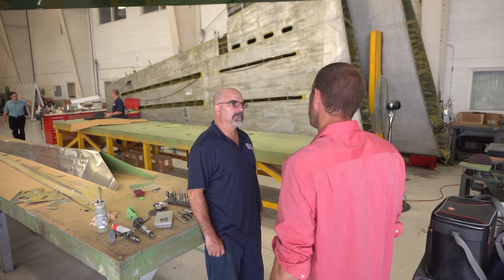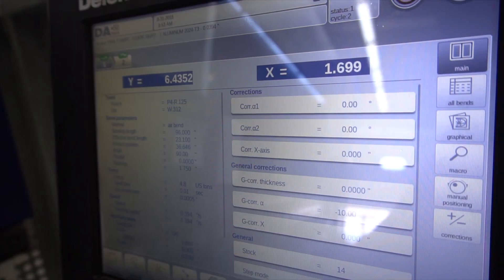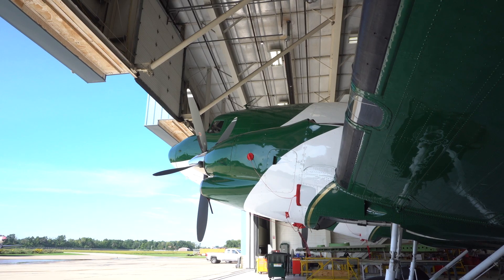Most of our customers come and see the factory, and once they've been to the factory and seen the process and seen the airplane, they're hooked — they're sold. Most of our customers advertise their airplanes over five years or less.